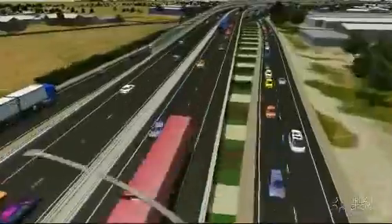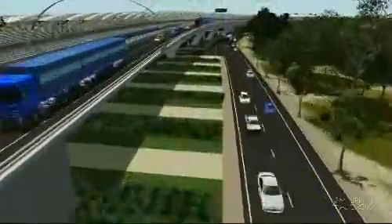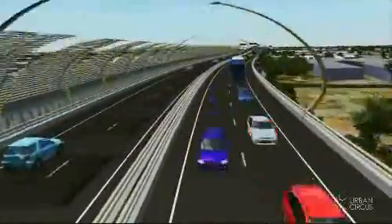A free-flowing north-south corridor for Adelaide is a long-term South Australian Government priority. It's supported by independent transport groups and the Australian Government, which together with the South Australian Government will fund the multi-million dollar program.